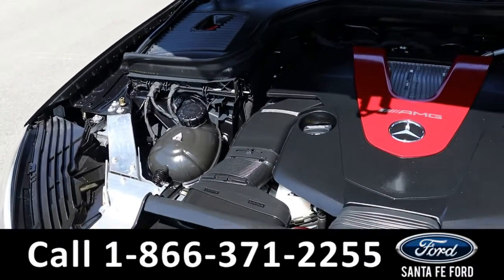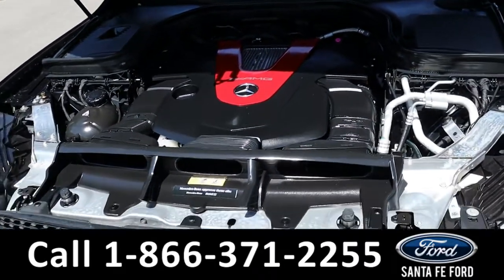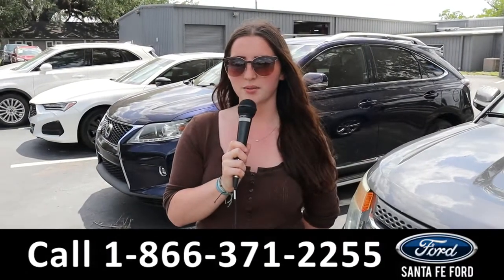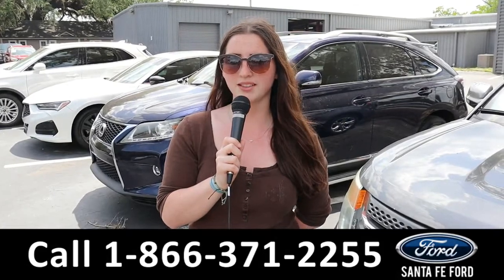Taking a look under the hood, it is a 9-speed automatic V6 3L. For more information on this Mercedes, see it online at SantaFeFord.com, or call the number below. My name is Maria. Thanks for watching.